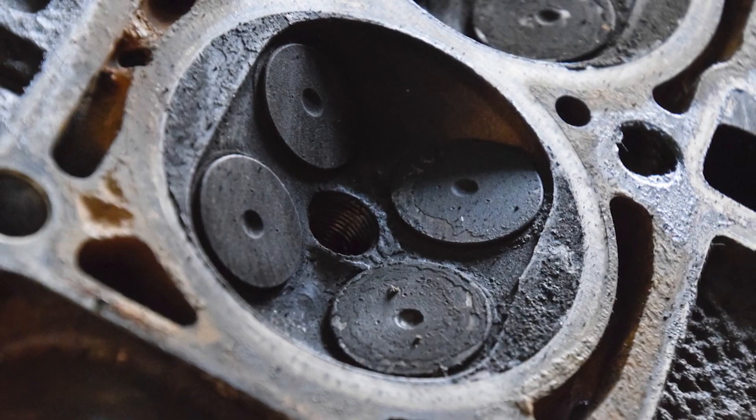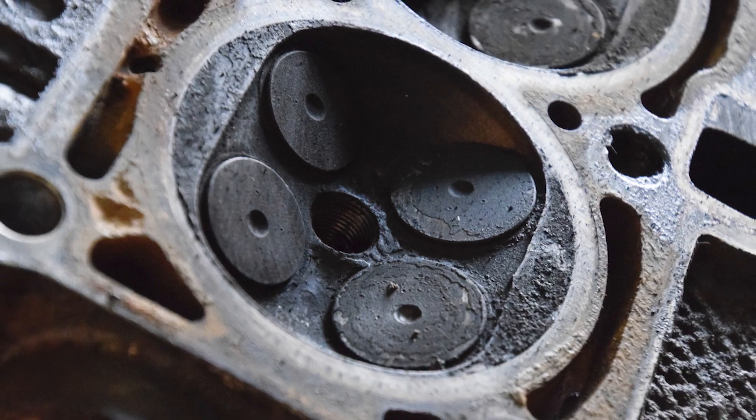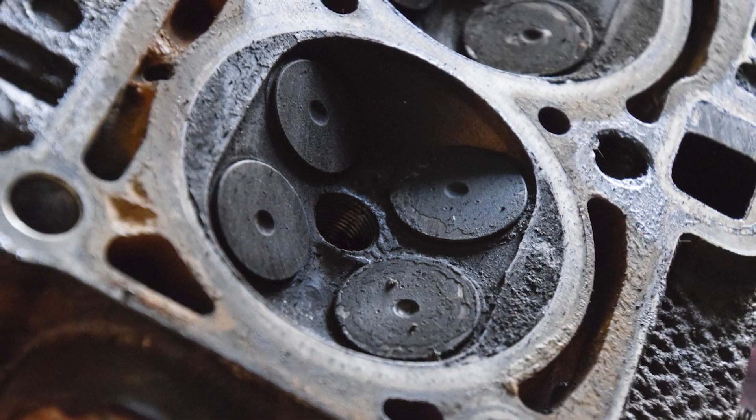Over time, those deposits can build up and clog the injectors. A vehicle may have low mileage, but short drive cycles and increased heat soaks can clog the injectors.